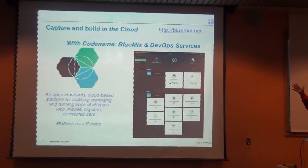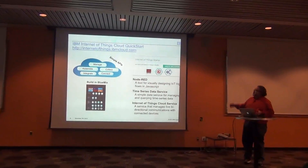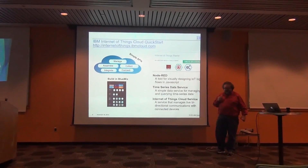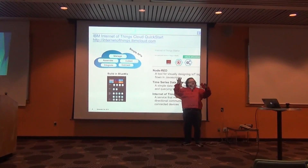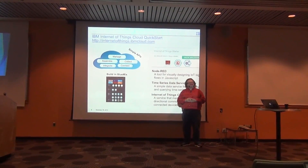Just to wrap it up: DevOps services in Bluemix — you saw that and how it all hangs together. In one of the repos, we might actually have a Node-RED example for you so you can see it all on the web and use that to string messages together as a debugging tool. Any questions?